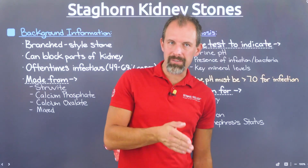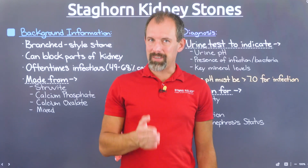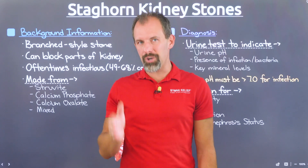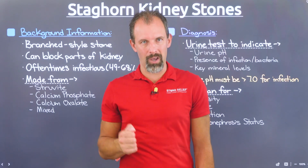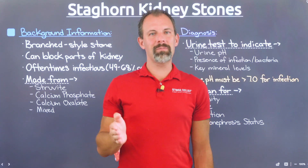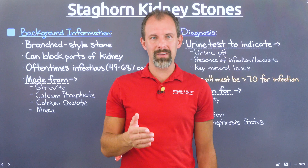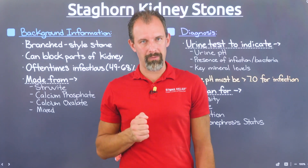Unlike different subtypes of kidney stones like calcium oxalate versus uric acid, when we're talking about staghorn kidney stones, we're referring to the shape or physical design of the stone itself. Just like the word 'horn' in the name implies, these stones take on a horn-like shape that mirrors the internal shape of the kidneys, which end up looking like antlers or a piece of coral from a reef.